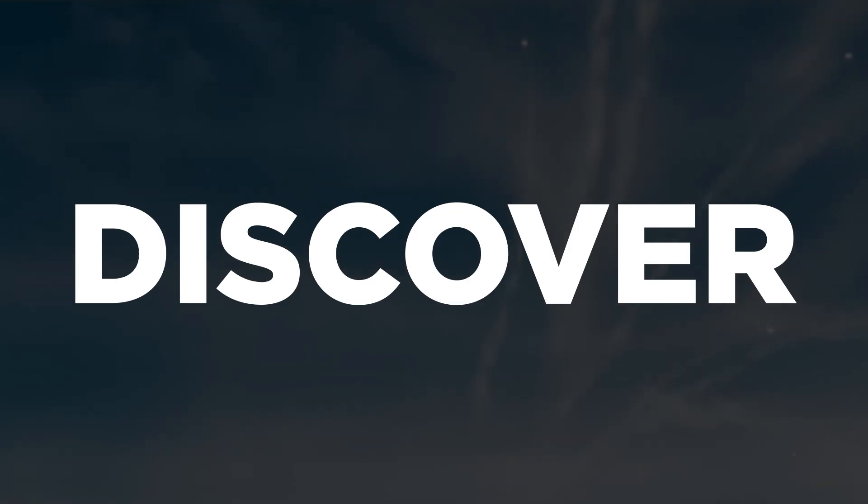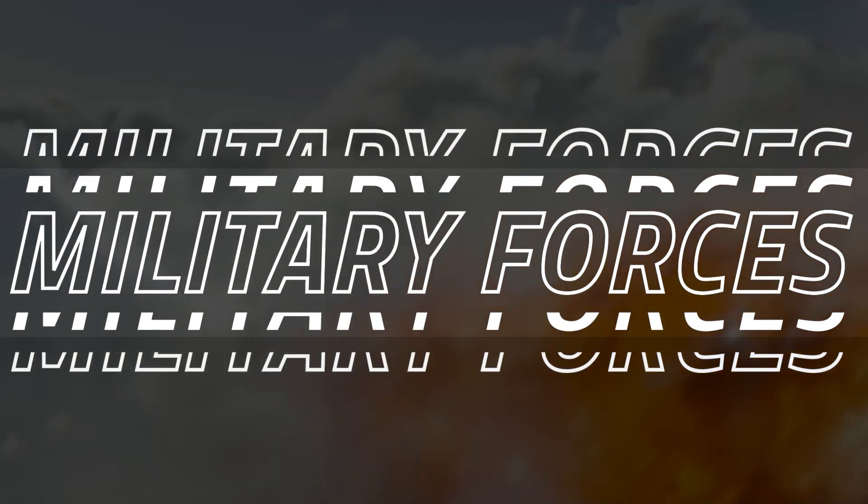I'll see you next time in the next video. Enjoyed the episode? Like and subscribe to Military Forces. For more in-depth content, your support helps us create more.